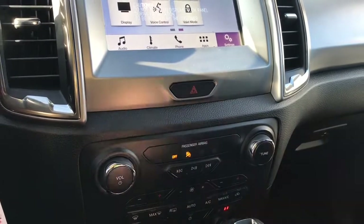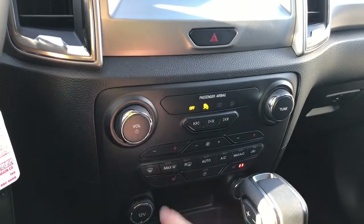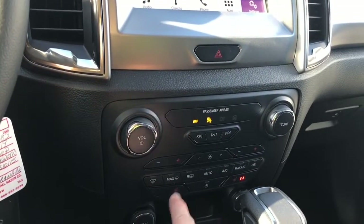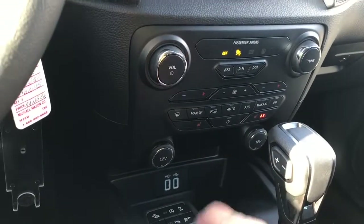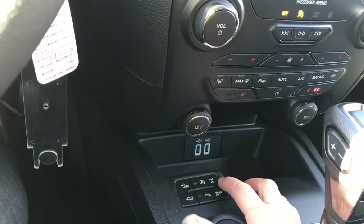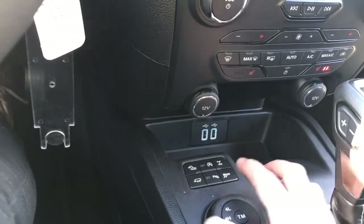There's your hazard lights, volume and tuner, and then down below is your climate control. Fans in the center there and you have your front and rear defrost as well as AC and max AC. You also have heated seats, and down below you're seeing the 12 volts on either side as well as USB. Then you have your hill descent, auto stop start, locking differential, tow haul, parking sensors and traction control.